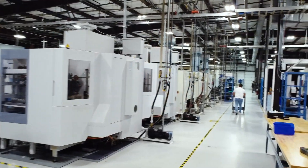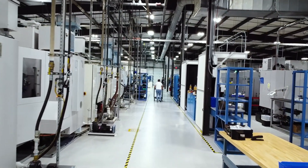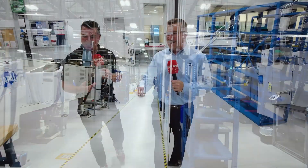Are we going to get to see some of these parts, some of these tools during the tour today? For sure, absolutely. We've got some nice complicated tools — PCD and solid carbide — for sure. This is what these guys do every day.